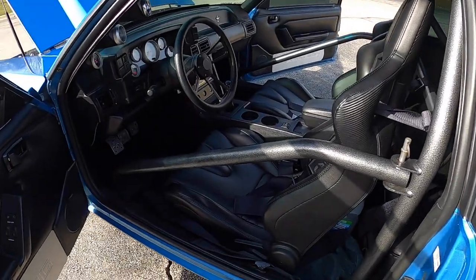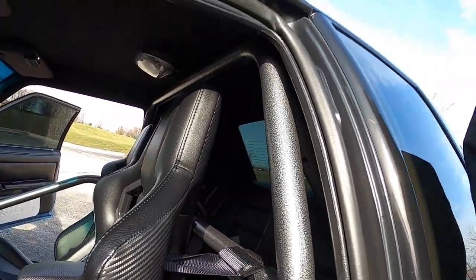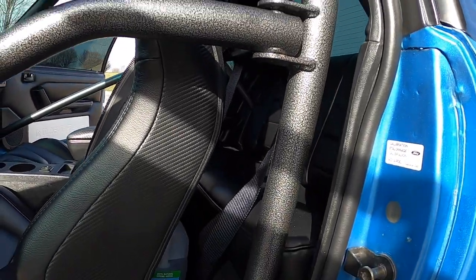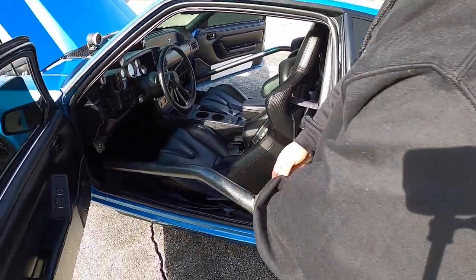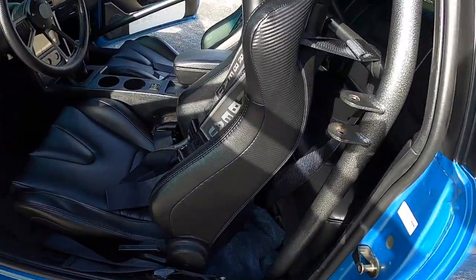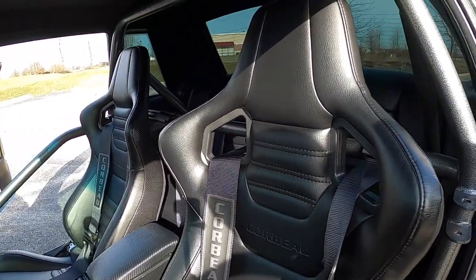First thing I see is a roll cage. It's a Maximum Motorsport six-point cage — it's a bolt-in cage, really nice, been in the car a very long time. This bar swings out — swing-out door bars, so you can remove them, in and out real easy. Corbeau seats with the matching rear overlays and seat covers.